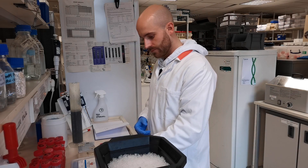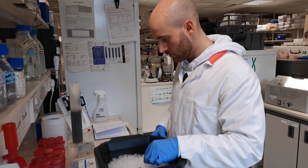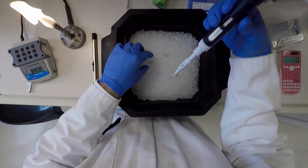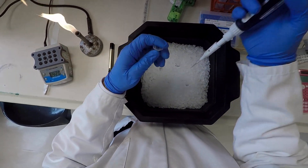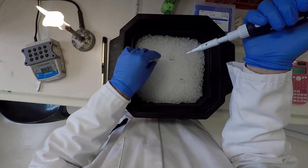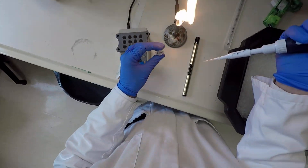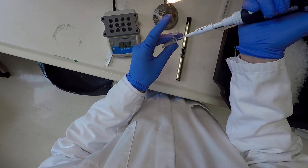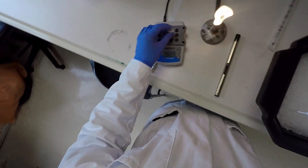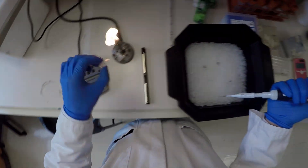One of the first steps towards solving my membrane-bound pyrophosphatase structure is producing the protein. I do this by inserting DNA encoding for my protein into bacteria, which will start to produce it for me. It's as simple as mixing DNA and bacteria, giving them a little heat shock, and growing them on an agar plate later on.